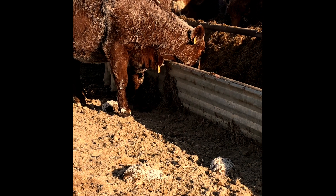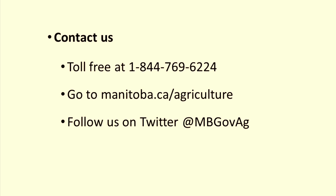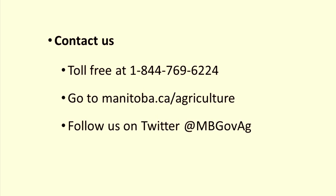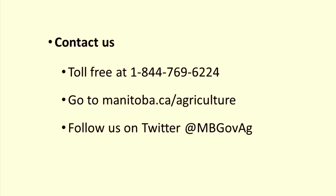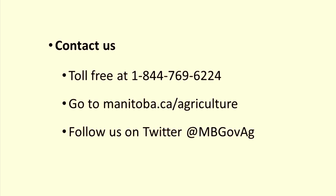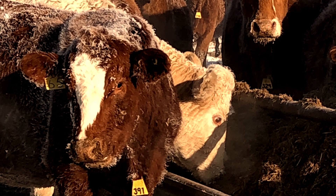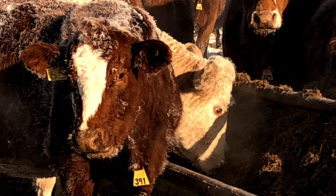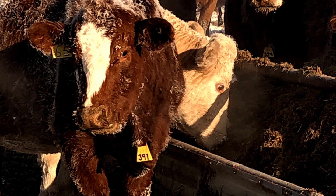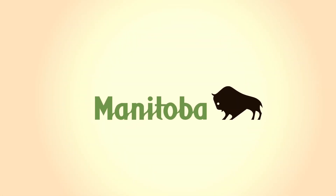If you have more questions, please contact us toll-free at 1-844-769-6224, or go to manitoba.ca/agriculture, or follow us on Twitter. If you find yourself short of good quality forages, consider processing rough hay, but before you do, please consult your local Manitoba Agriculture livestock specialist. Through feed testing and ration balancing, we can help you find the most efficient way to maintain your cow herd when feed gets hard to acquire.